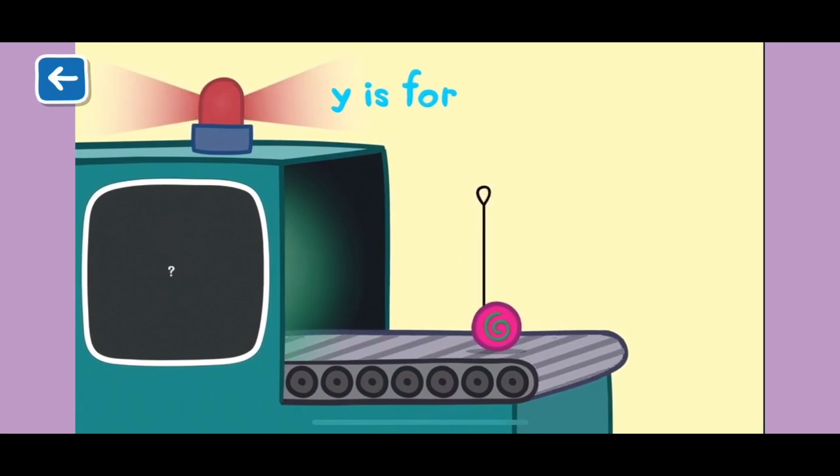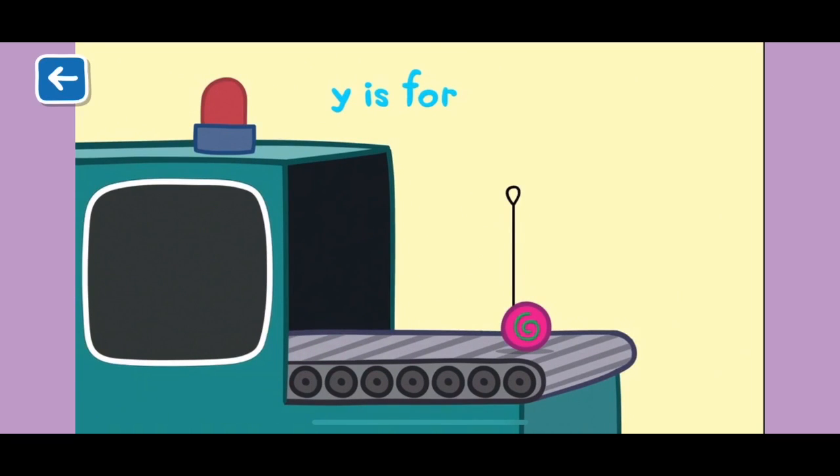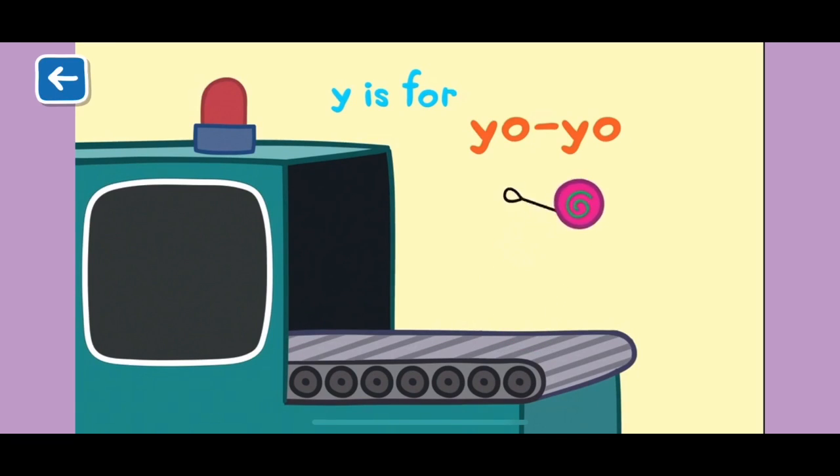Y is for yo-yo. Yo-yos are fun toys that go up and down on a string. There are tricks you can perform with a yo-yo as well.